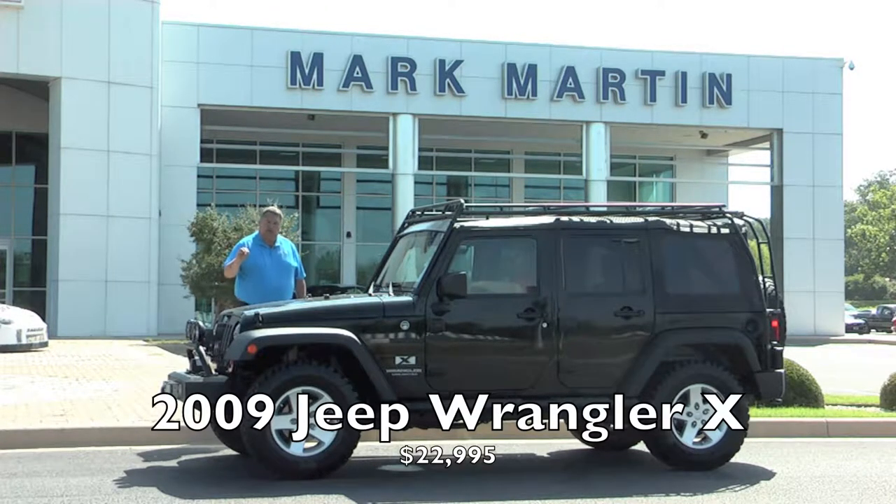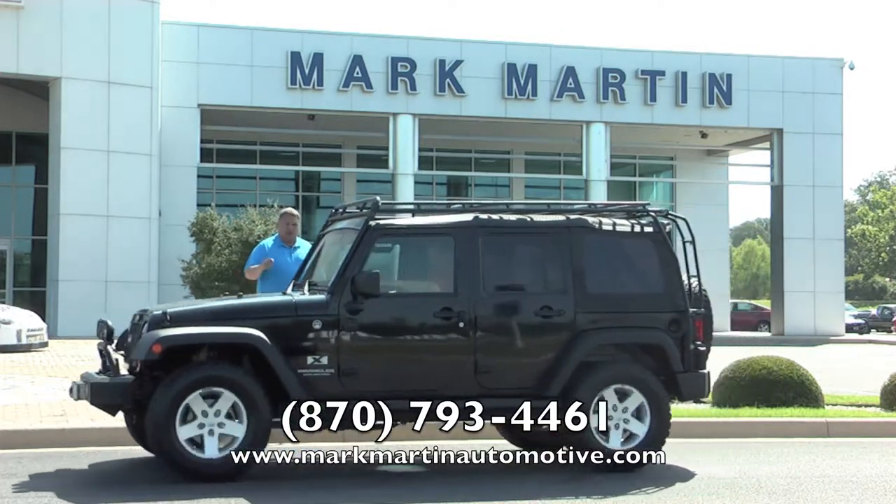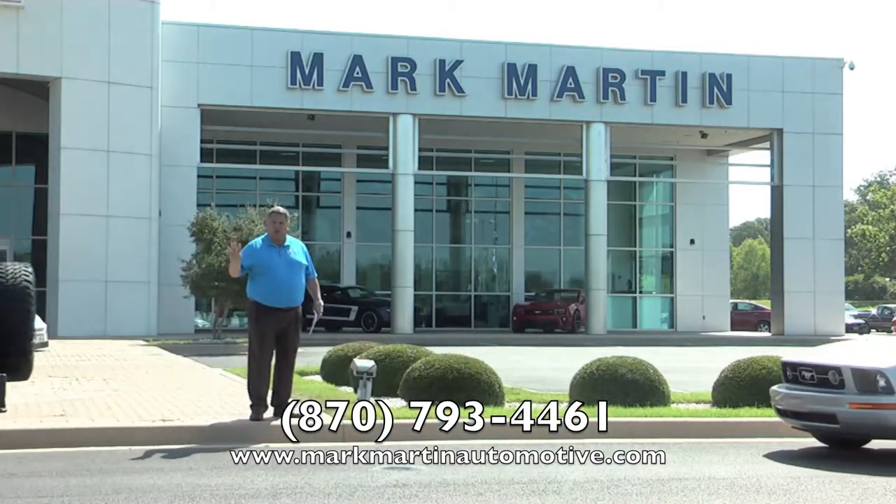Maybe you don't have perfect credit — maybe you're a 590 or 610 score, it doesn't matter. Give us an opportunity. If somebody else can get you done, we can get you done. If you've got an older Jeep and want to move up to a four-door 2009, let me give you an offer on yours — I'm almost certain we're going to win. We go off market value and our own knowledge, not Kelly Blue Book or NADA. This four-door Jeep is $22,995.